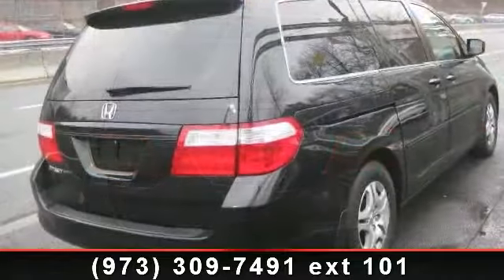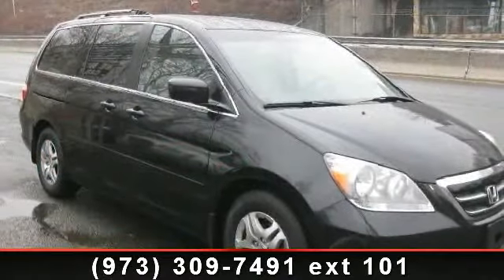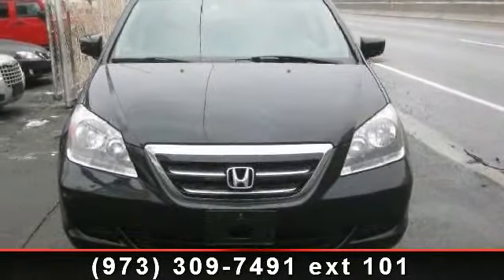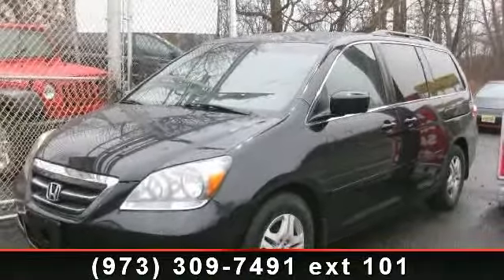This vehicle's top features include universal garage door opener, rear defrost, front wheel drive, cruise control, power mirror, power outlet, AM FM stereo, and CD player. A test drive is waiting for you. Call now to schedule an appointment at our dealership.